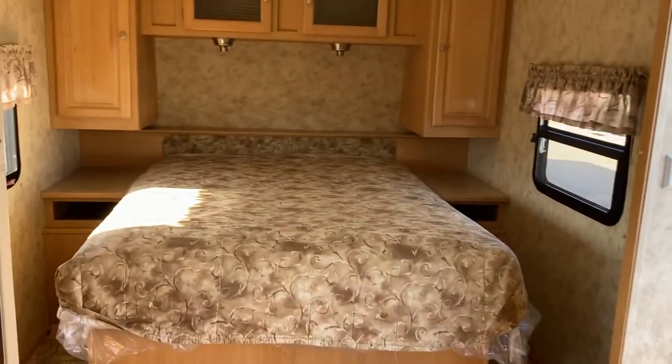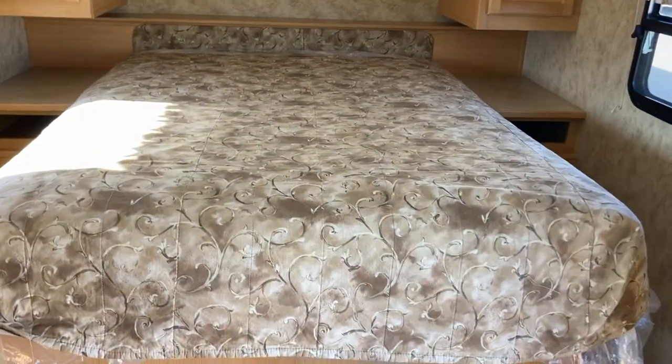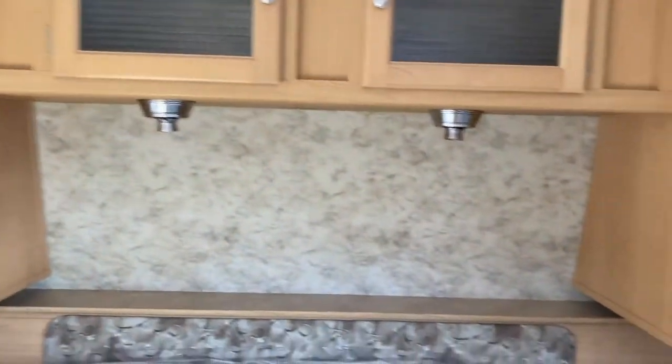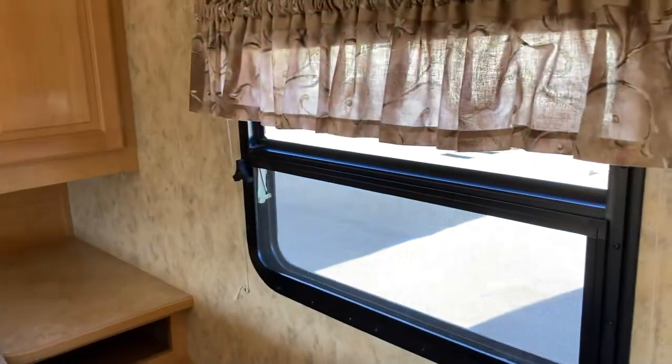The main bedroom area has a privacy screen you can pull across. Walk-around queen bed — sorry, not double — with shirt closets on either side and a little storage above. You've got reading lights over the top of the bed, little cubby holes on either side to store a few things, and room to walk around quite comfortably. Opposing windows provide a cross breeze and open up a really nice space for the master bedroom.